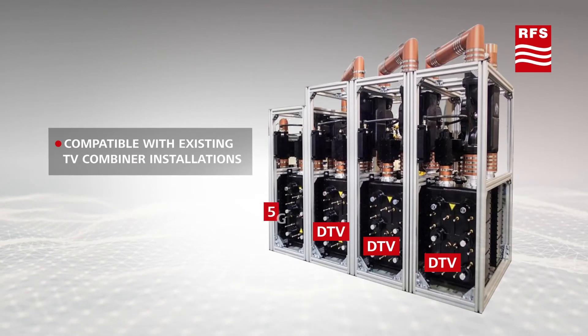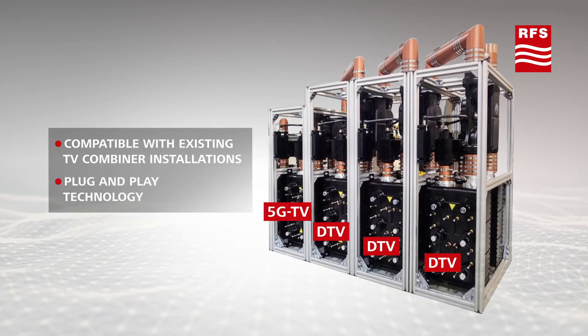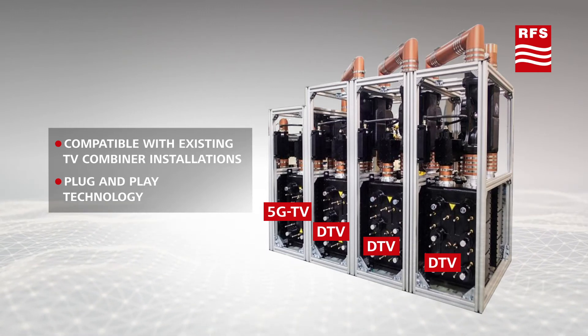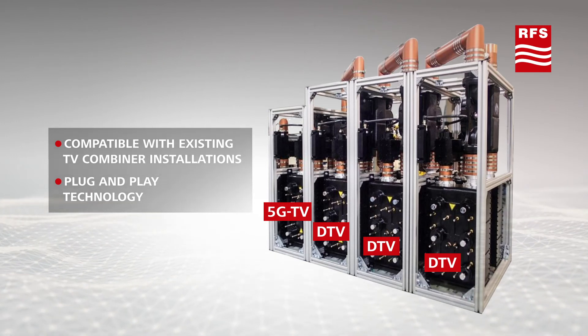These channel combiners are designed to allow simultaneous transmission of 5G TV and traditional television from a common site. They are fully compatible with existing television combiner installations and can easily be added to existing installations.